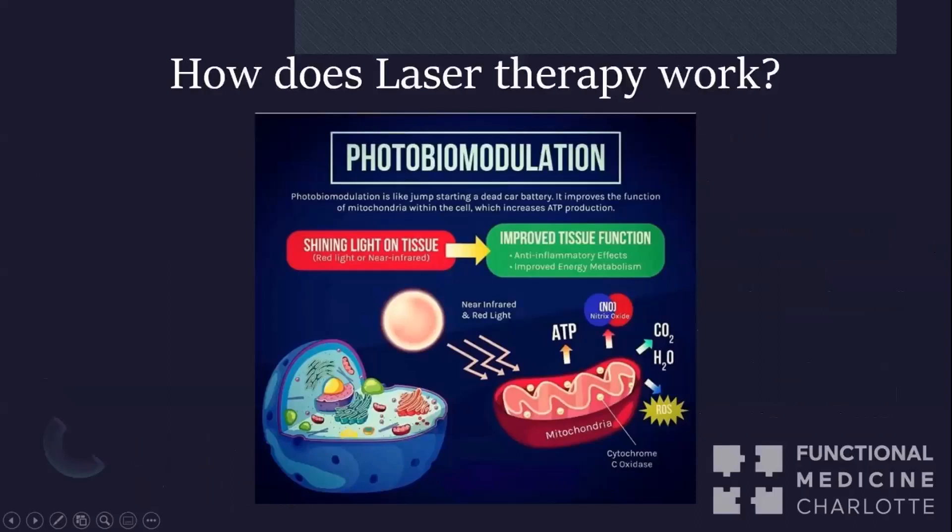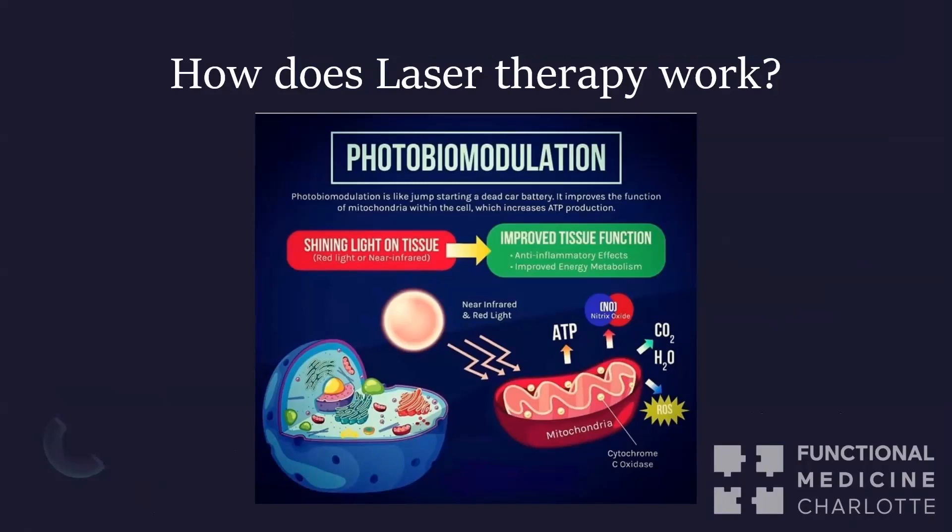So how does the laser therapy work? You see 'photobiomodulation' — that's just a fancy term for laser therapy, but it's worth talking about. If we break it down into three parts: photo, bio, and modulation.